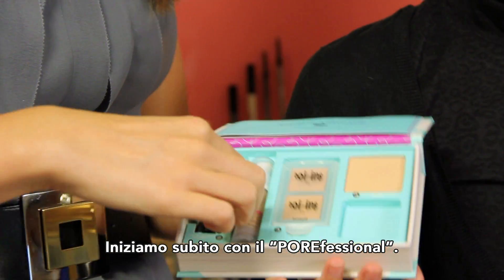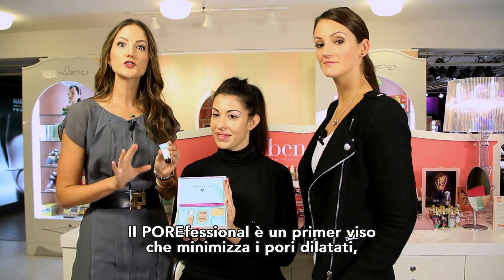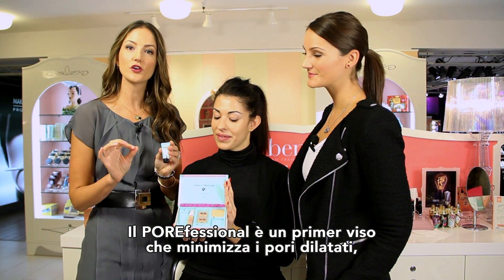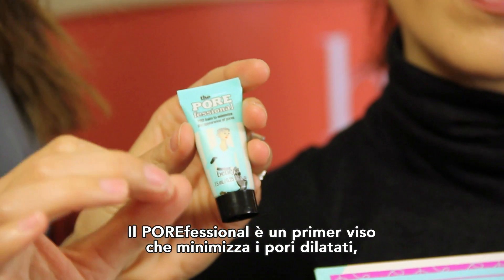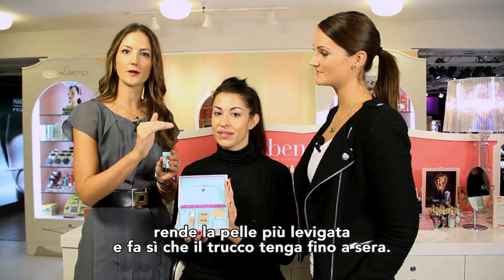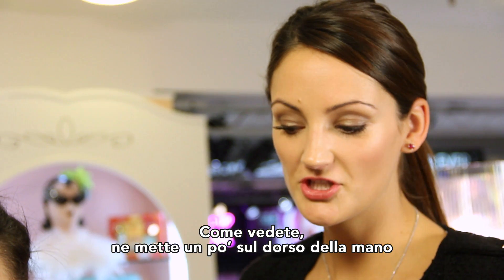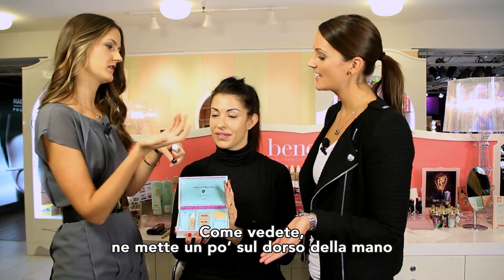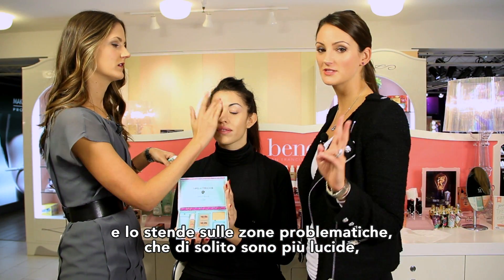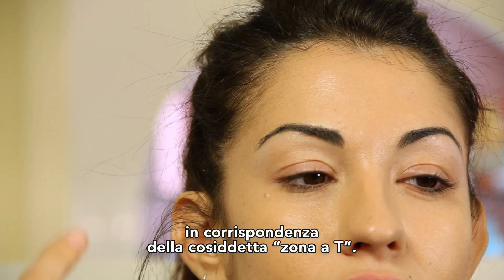I want to start from the beginning with the Porefessional, so my assistant will hold the kit for me. Now, Porefessional is a pore minimizing primer that helps to fight shine, erase the look of pores, and also helps your makeup stay on all day. What Maggie's going to show you is how to apply it — just a little bit on the back of her hand, applied all over those pesky problem areas where we get shine, usually in the T-zone area.